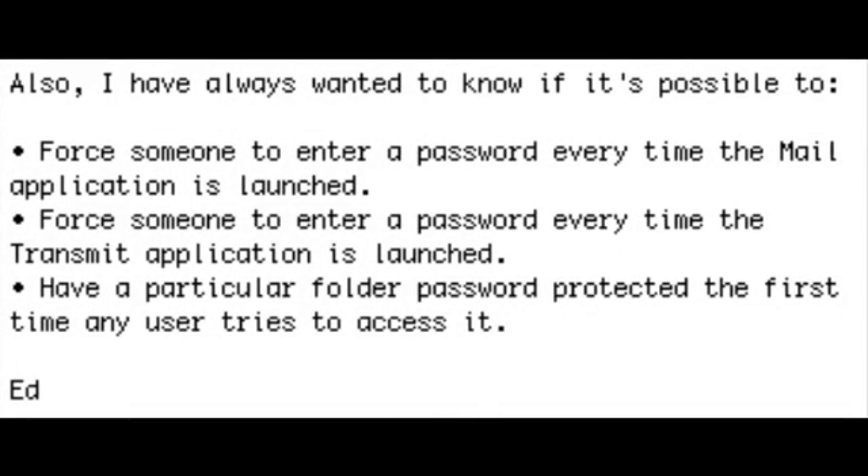Ed also had another question. He wanted to know if it's possible to force someone to enter a password every time the Mail application is launched, every time the Transmit application is launched, or have a particular folder protected the first time any user tries to access it. I don't know any way to do any of these particular things directly, but I think you're going about it the wrong way. Instead, what we should do is create a special user account that you have to log into in order to get access to all of these things.